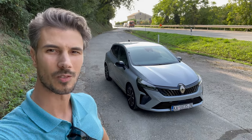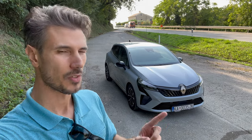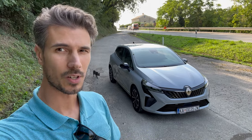Hello ladies and gents, welcome to a new review. Behind us is the new Clio facelift. This is the Techno package with 1.0 TCE, a three-cylinder turbocharged petrol engine with 90 horsepower — probably the one you're going to get. So in this video we're going to take a tour of it.